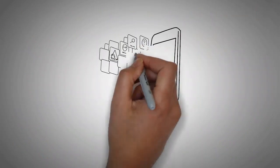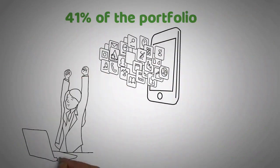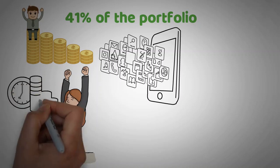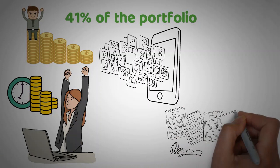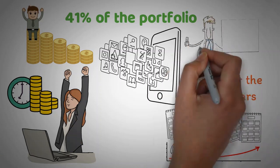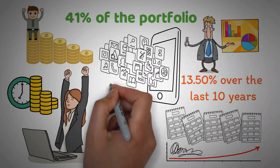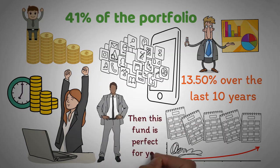With tech stocks making up approximately 41% of the portfolio, Vanguard Growth is a great way to get exposure to the highest-performing sectors without sacrificing long-term capital gains potential. This Vanguard Growth ETF has achieved an annual average return of 13.50% over the last 10 years, making it a popular choice for investors looking to grow their portfolio over the long term. Dare to take on a bit more risk in pursuit of greater rewards? Then this fund is perfect for you.